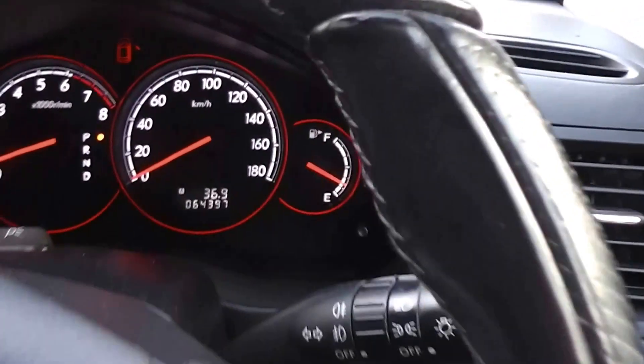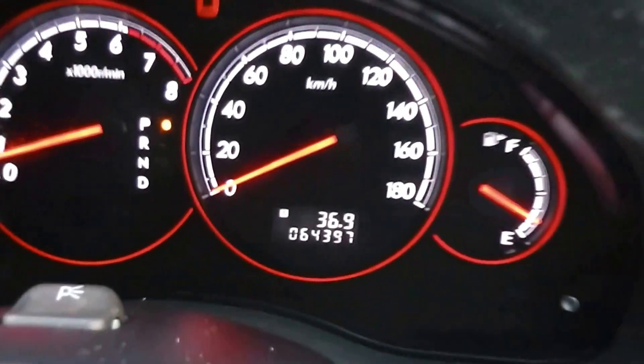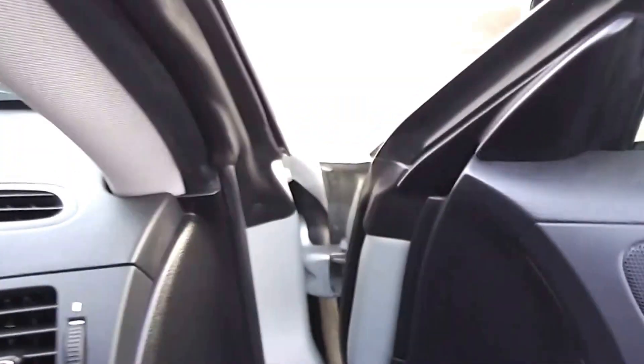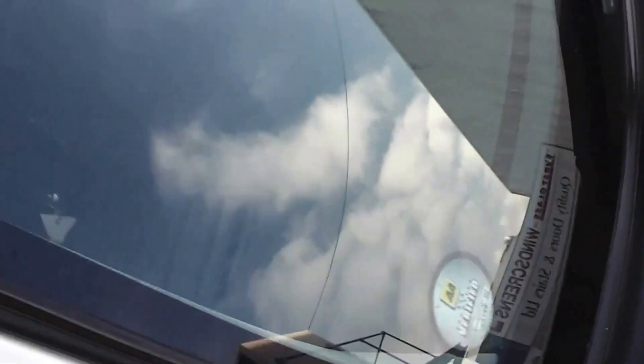As you can see, very very clean and tidy — only 64,397 kilometres. And like I said, it's AA verified mileage. Genuine mileage.